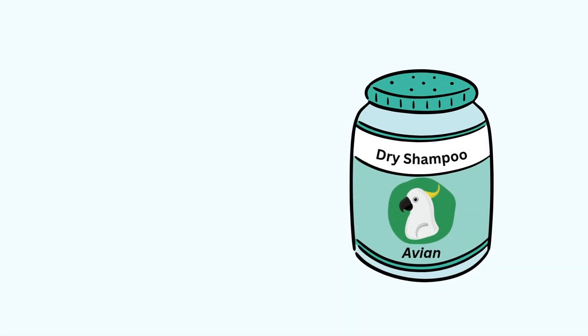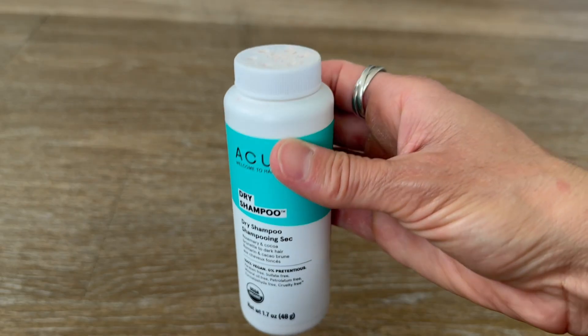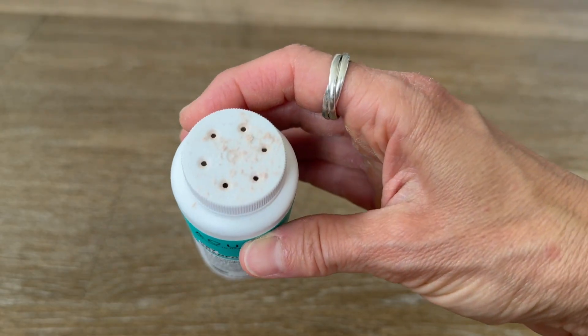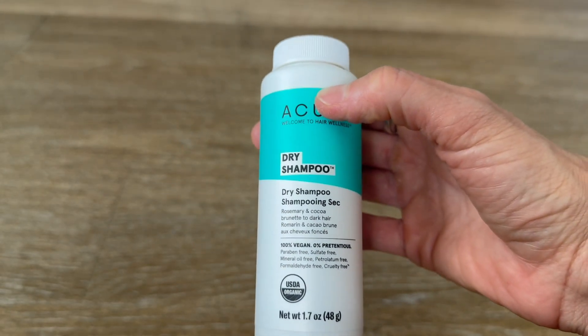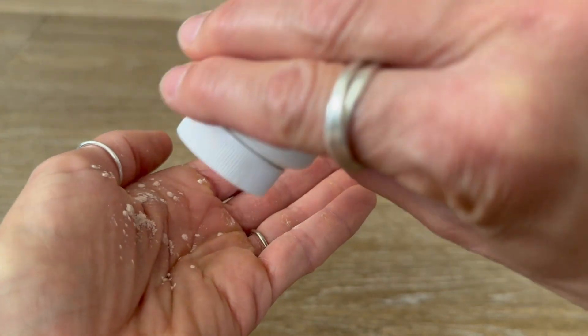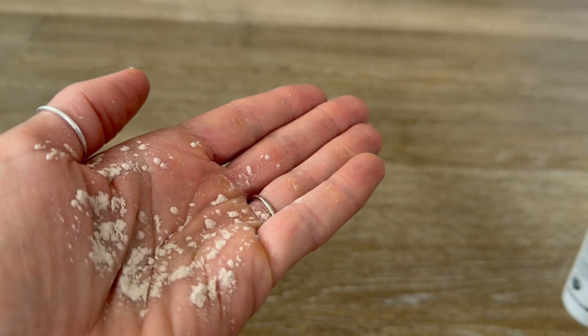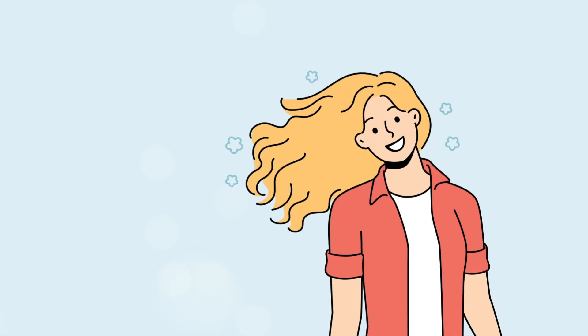I like to think of powder down as being like dry shampoo for birds. If you haven't heard of dry shampoo, I got some right here. It's basically a mix of things like cornstarch, baking soda, clay, and even cocoa powder. You sprinkle it onto your hair and work it in with your hand or a brush to help absorb oil and dirt in between washes. The result? Hair looks clean and fresh and you're ready to go.